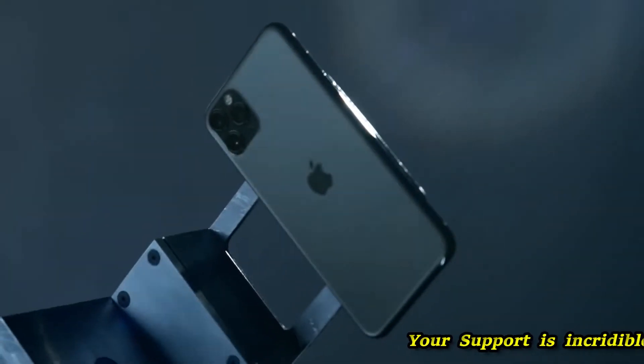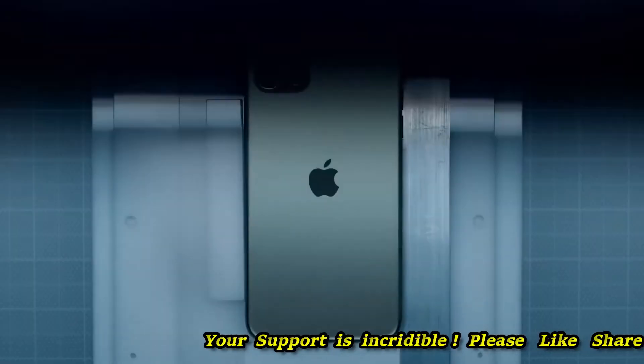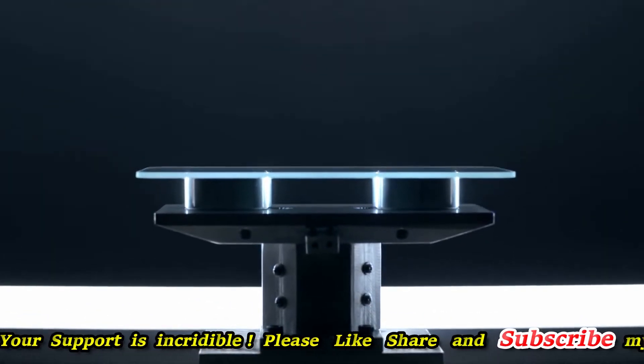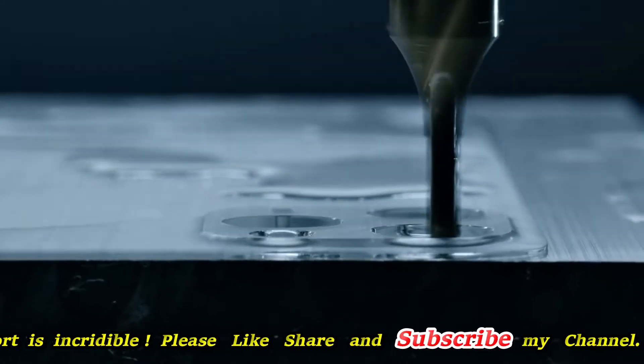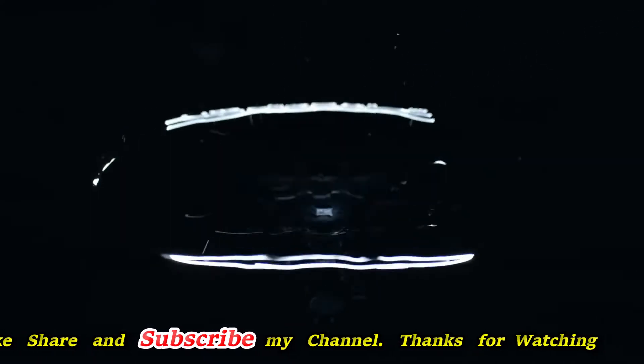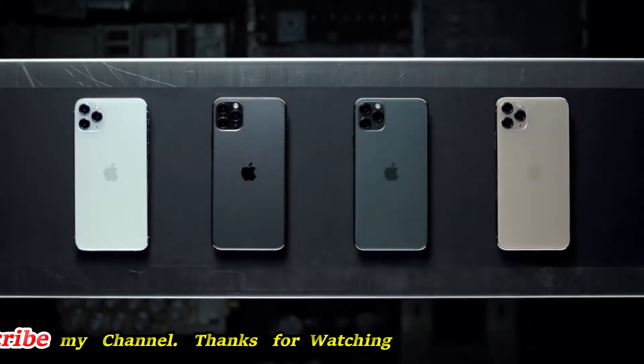At the core of the iPhone 11 Pro design is a stainless steel structural band and a three-dimensional glass pack made from the toughest glass in a smartphone. It's sculpted from a single solid sheet, reinforced down to the atomic level, and then brought to life in one of four textured matte finishes.